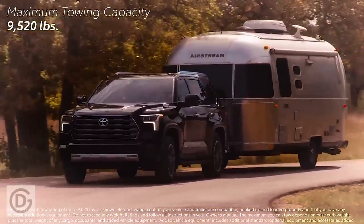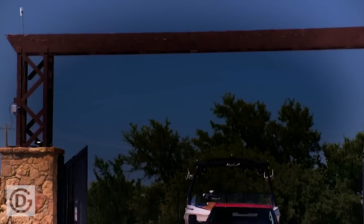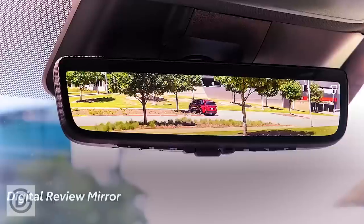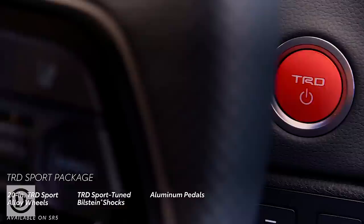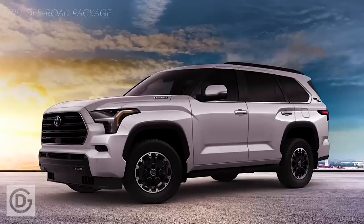Coming to the side profile, the Fortuner looks slightly larger than the current variant in this render image. Toyota could increase the dimensions of the Fortuner, which means it would offer more space inside. The next-generation Fortuner has become somewhat more square-shaped compared to the current version.